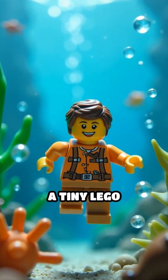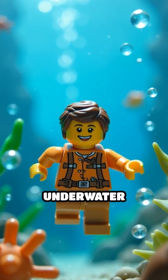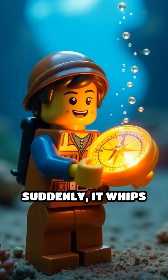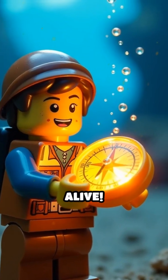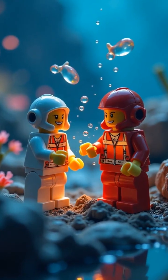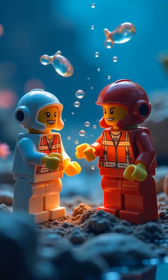Picture this: a tiny Lego explorer lost in a vast underwater world. Suddenly it whips out a compass, but wait — that compass is alive. Meet magnetotactic bacteria, nature's own living compasses.